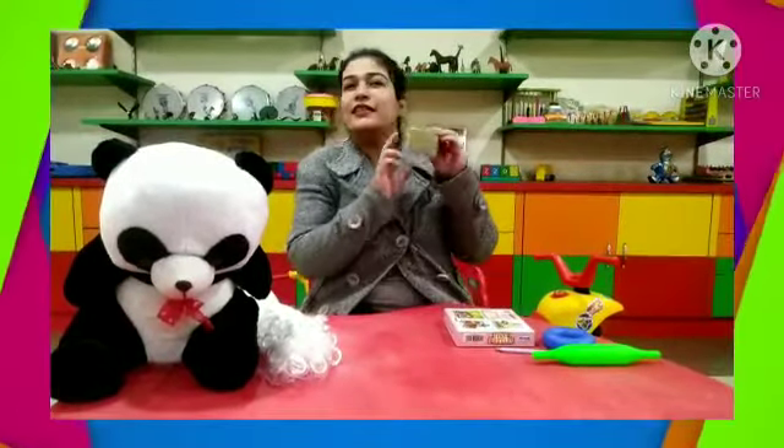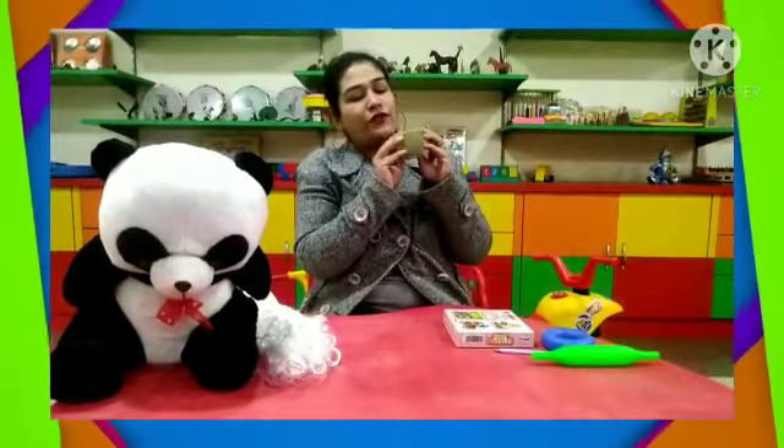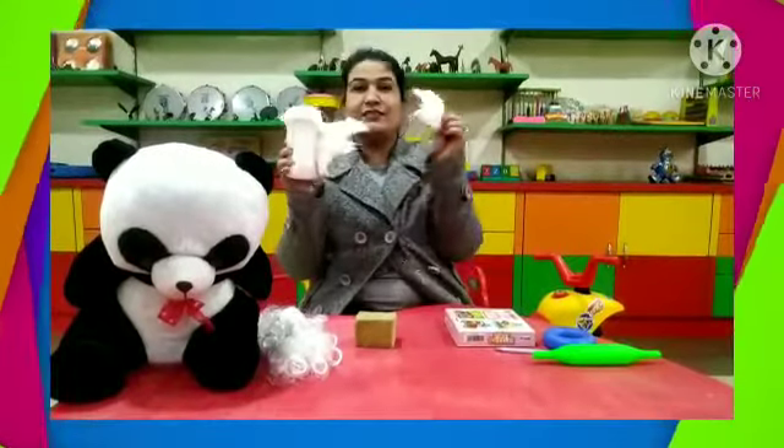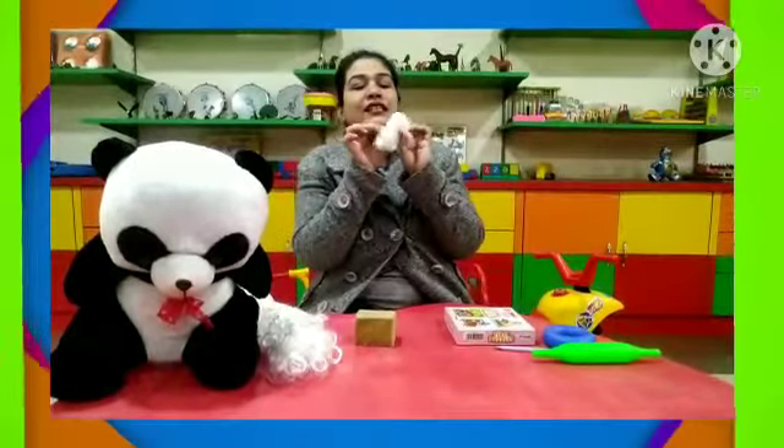Now the soft objects. See this sponge — it's soft, you can press it nicely, so it's soft. Cotton — we can easily mold it.